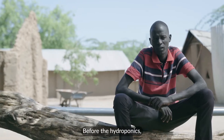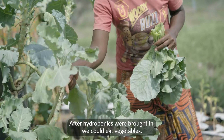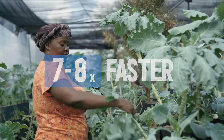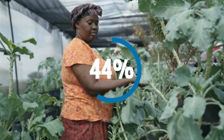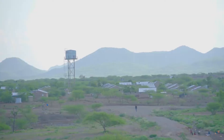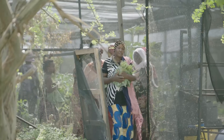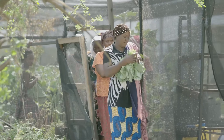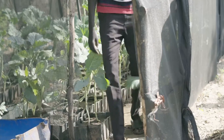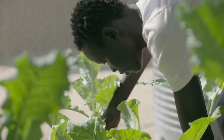Before hydroponics, we could only eat ugali. When hydroponics was introduced, we can eat by the table. It allows farmers to grow crops seven to eight times faster, using 90% less water and 75% less space compared to conventional farming methods, making it an ideal solution for food production in urban and arid areas.